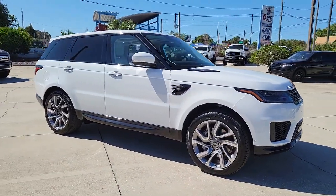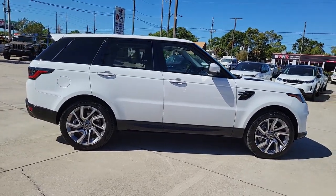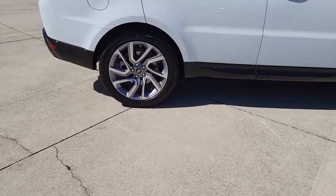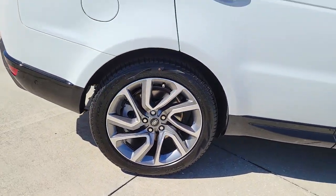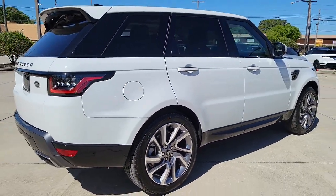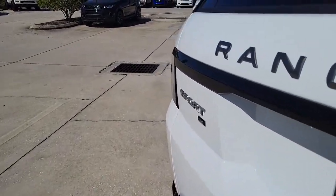Get acquainted with the 2022 Land Rover Range Rover Sport. Enjoy a view of this exceptionally well-built Land Rover Range Rover Sport, the midsize luxury SUV that offers impressive off-road capability, impressive performance, and a premium passenger experience.